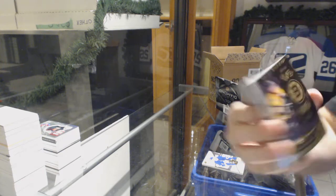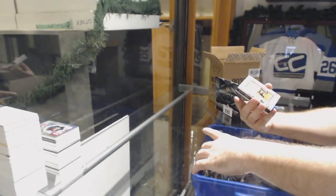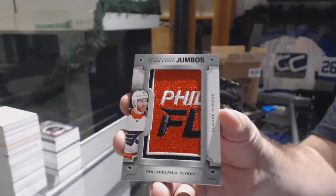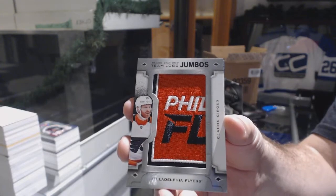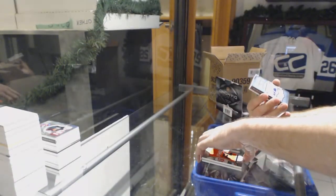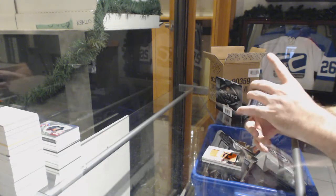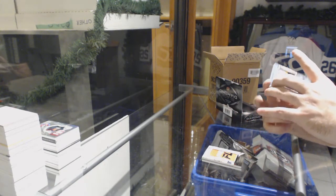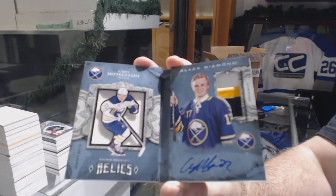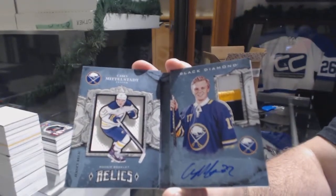Black number 99 of Pastrnak for the Boston Bruins. For the Flyers, team logo jumbos — Claude Giroux, he had a filthy goal yesterday.